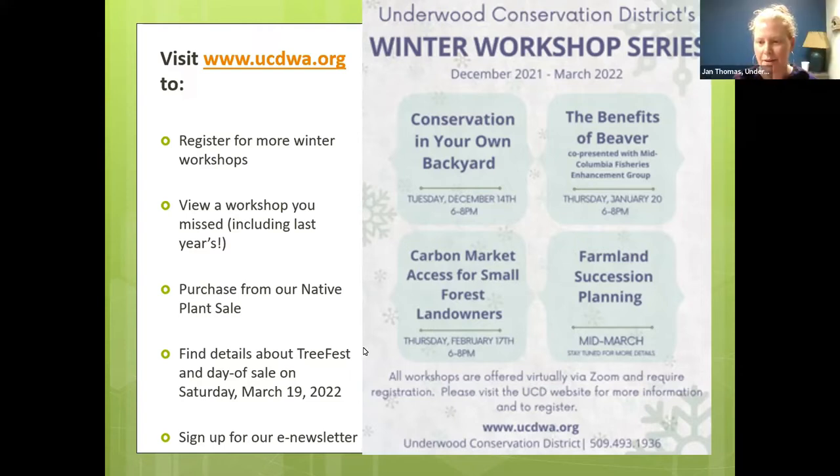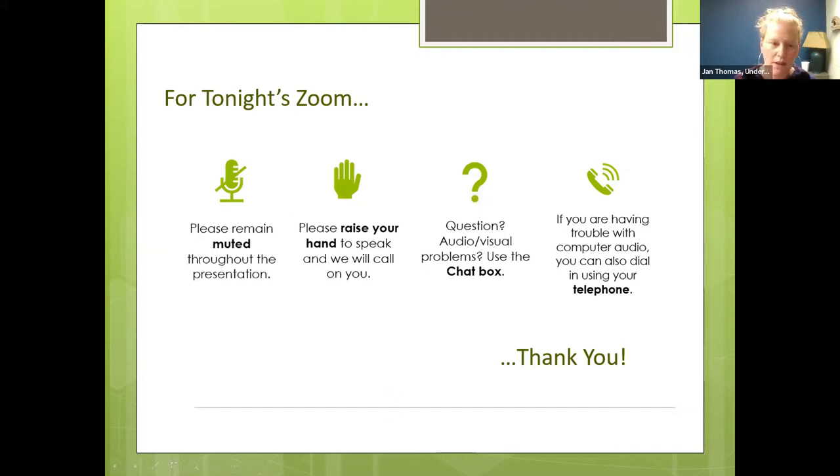Thanks Tova, and welcome everybody. I'll just be in the background helping with this workshop webinar. We're all pretty familiar with Zoom by this point, but a couple of reminders: please keep yourself muted throughout the presentation. We'll have a couple of pauses after each presenter for quick questions, and a dedicated Q&A session at the end. You can raise your hand using the raise-your-hand feature in the bottom bar, and I'll call on you so people aren't speaking over each other.